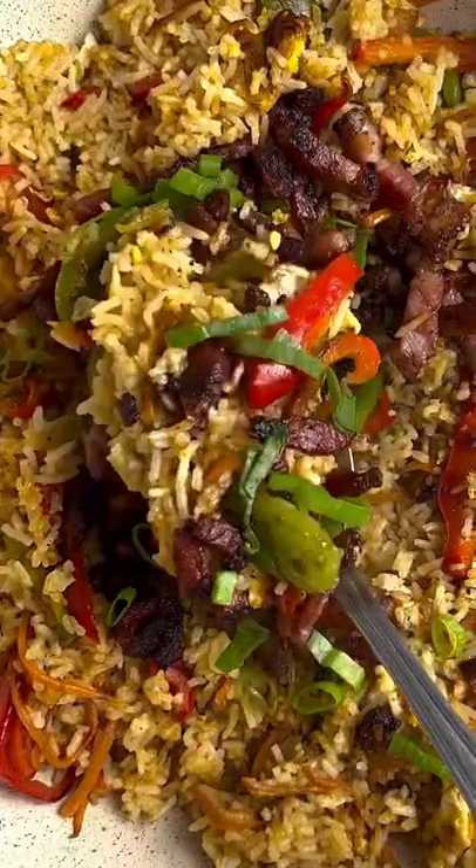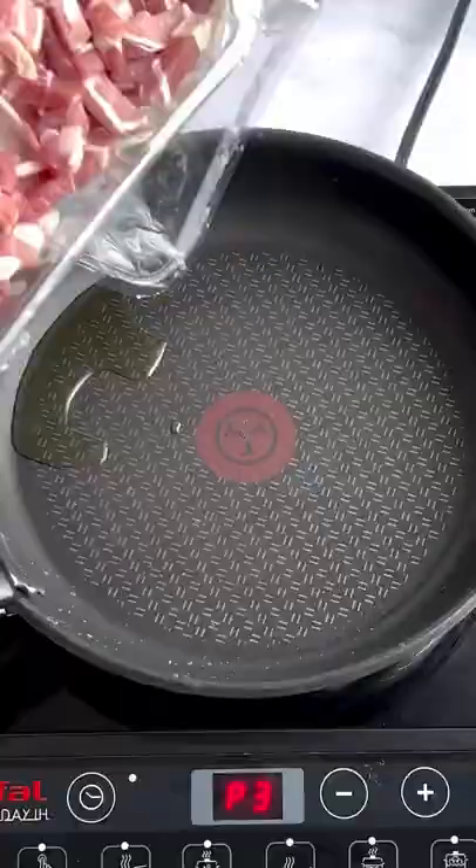This is my five spiced pork with egg fried rice. Hello, day three of series two of my 'how to turn a £25 shop at Aldi into five meals for the week' series. I think you're gonna love this one.